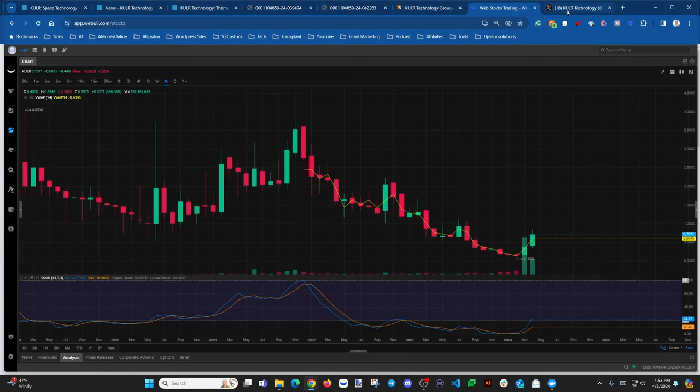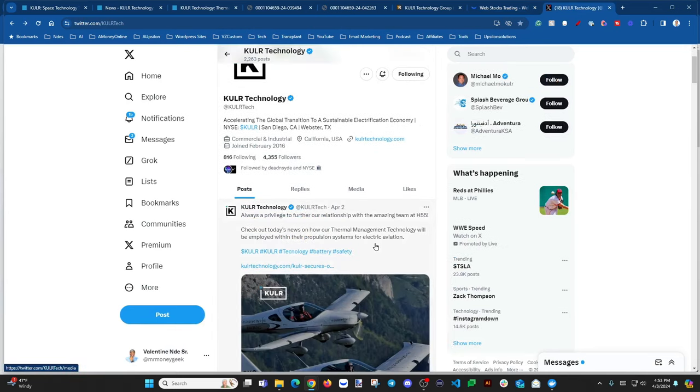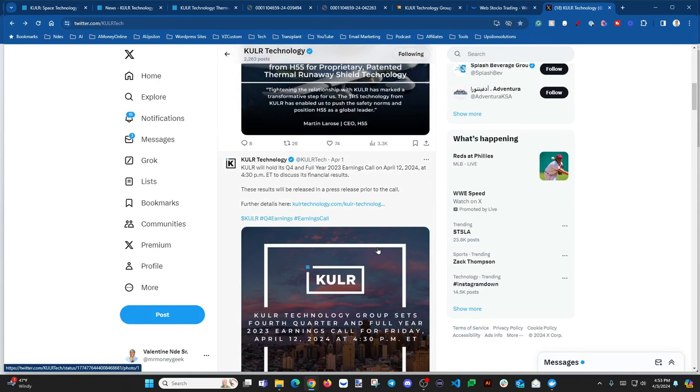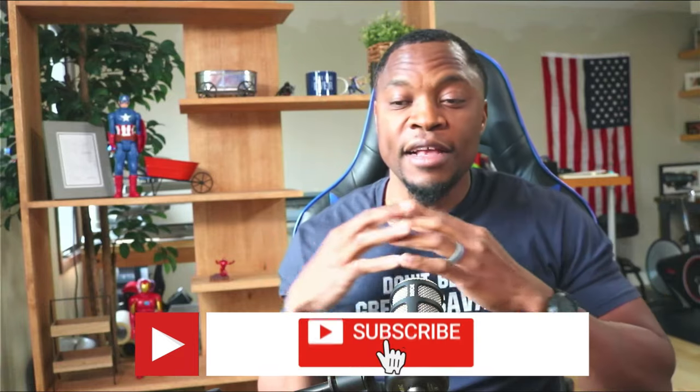Let me know in the comments what you think about KULR Technology — is it on your radar? If you own shares, what's your game plan? Are you holding long term or taking profit at some point? As always, do your due diligence. I do the research and share it, but it's good for you to look at the company yourself — even on Twitter to see what people are saying. That helps you become a better investor. Like, share, subscribe, and I'll see you in the next one.